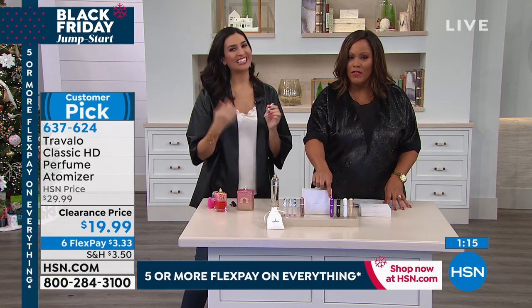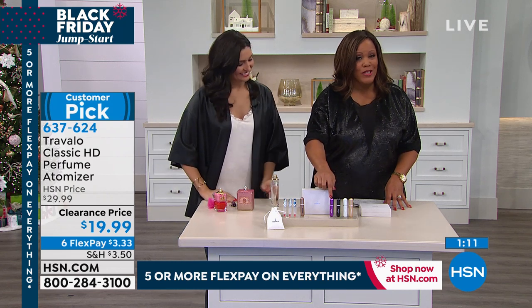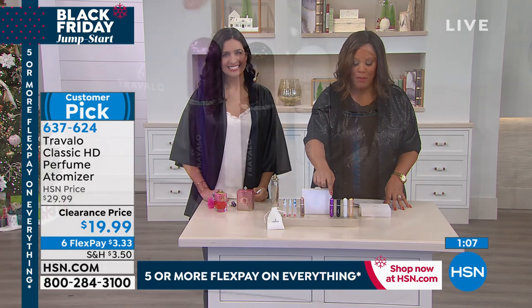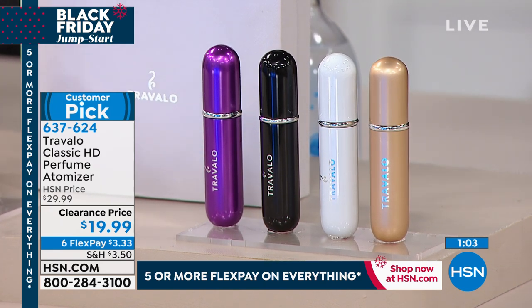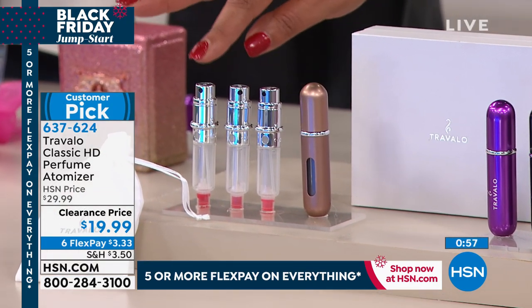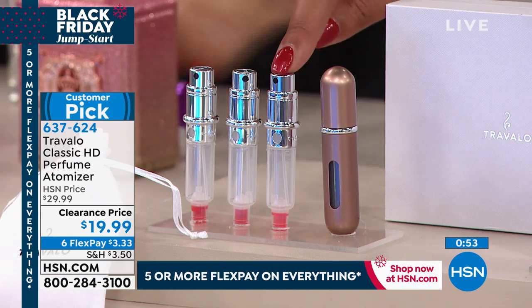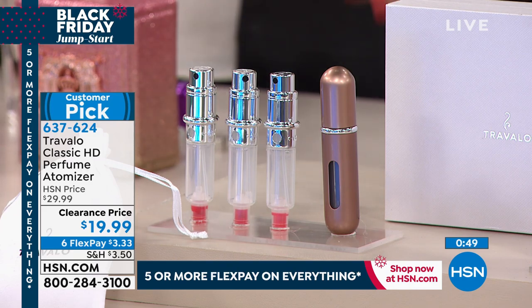The purple is in the lead now. If you love the purple, give us a call or go to hsn.com — that's the quickest way to order right now because we're very busy. Or use your mobile app to get this home. The cappuccino is also very popular. Remember, you're getting about a month's supply of perfume ready to go — daytime, nighttime, and your significant other's — all for just $3.33 to get home.